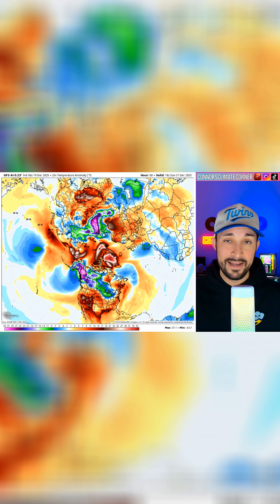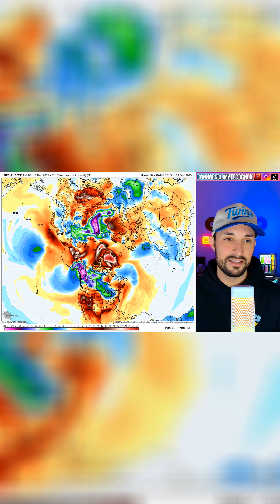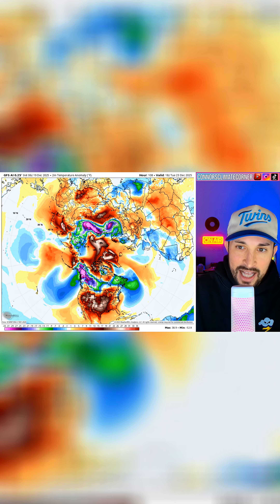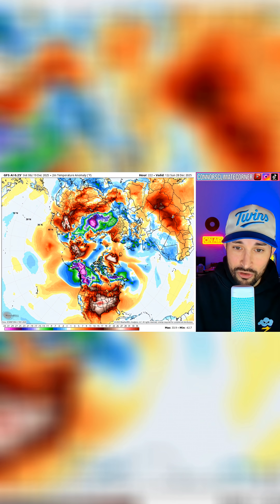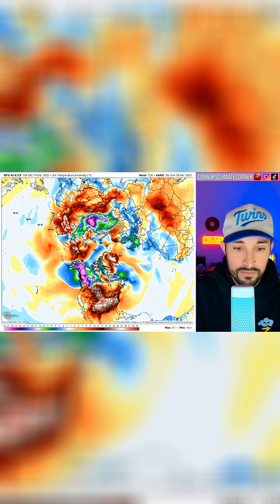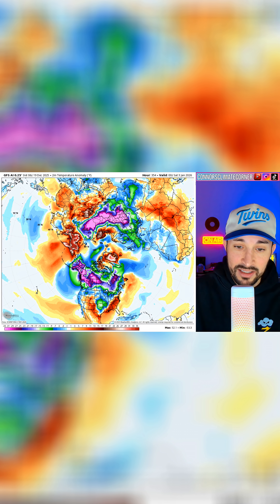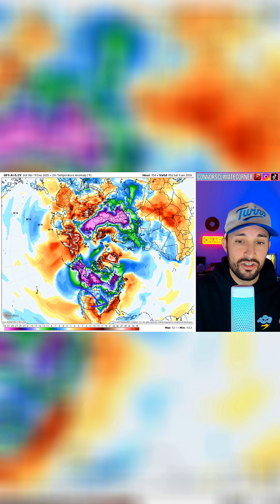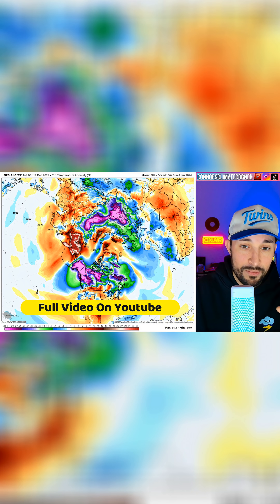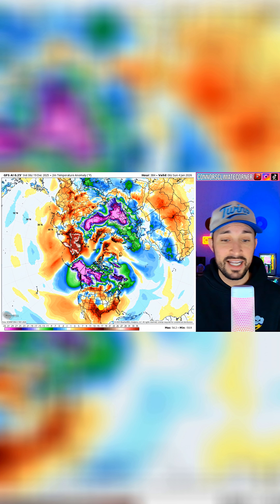Europe doesn't have a big landmass to its north, but because of its setup it's a good gauge for the states. You can see that as we move forward in time to around Christmas, it starts to get pretty cold in Europe. Moving five to six days ahead, look what happens in the states — suddenly you get a big break of cold air down into the states. Europe is looking to see a pretty big cool down heading into January, and a lot of times we see that lagging effect into the states, and it looks like we may.